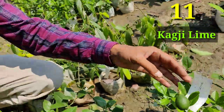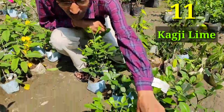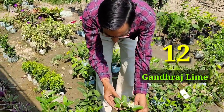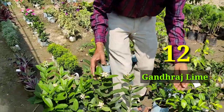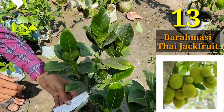Here I'm telling you about kagzi lime — a very nice variety. If you want 30 to 50 fruits every time on your plant, you can grow this kagzi variety. Here are also some gandaraj lime — a big, very scented lime. If you want scented lime, you can grow gandaraj.